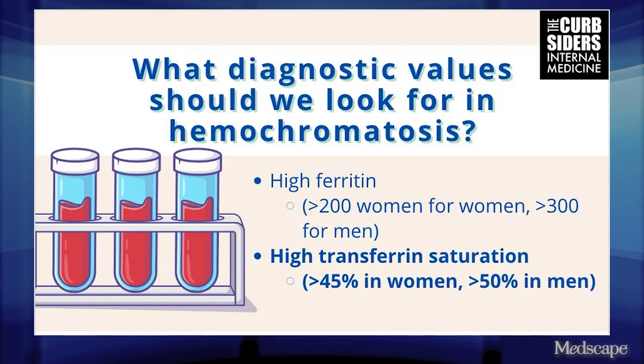So what numbers should people look for? In women and men they're slightly different, but basically if the ferritin is greater than 200 to 300 — depending on whether it's a woman or a man — or if the iron saturation is greater than 45 to 50%, again depending on sex, then you would consider this person could have hereditary hemochromatosis. In Dr. Tapper's practice, he would try to get them off alcohol and improve their metabolic health before getting too worked up about those numbers.